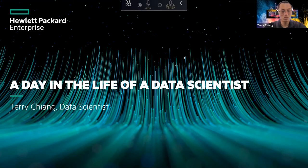Hello, everyone. Welcome to the A Day in the Life of a Data Science talk. My name is Terry Chang. I'm a data scientist for the Ezmeral Container Platform team. And with me, I have in the chat room Matt McCoh as well as Doug Cackett, who will be moderating the chat. We're going to dive straight into what we can do with the Ezmeral Container Platform and how we can support the role of a data scientist.